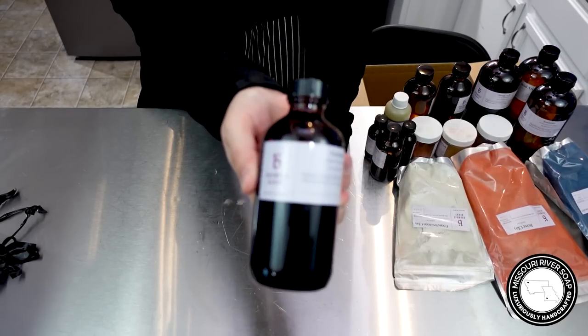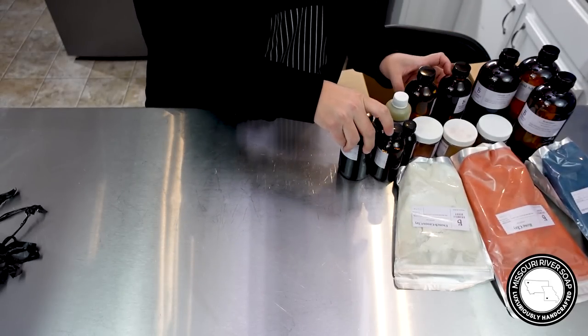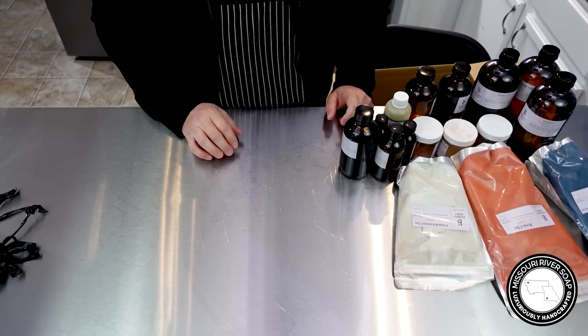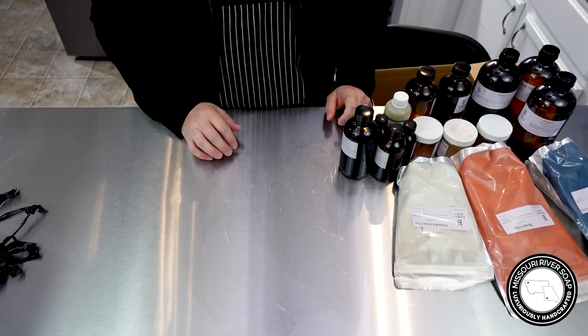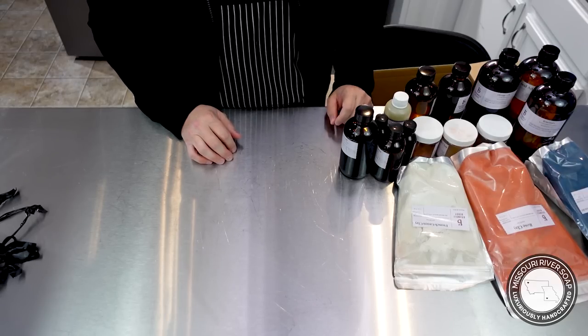Yay! So there we go, we got some patchouli. Alright, that's it — finally! I have so much to do; it is 1:30 and I still have to prep all my oils, so I need to book it. I'll talk to you guys later, bye!